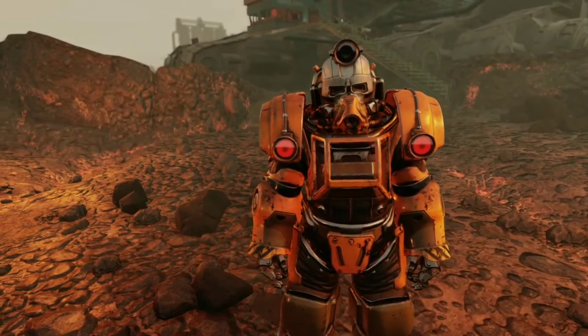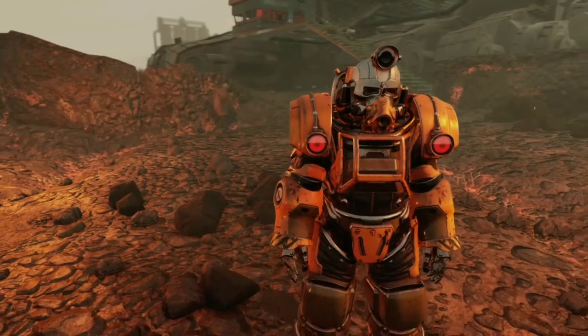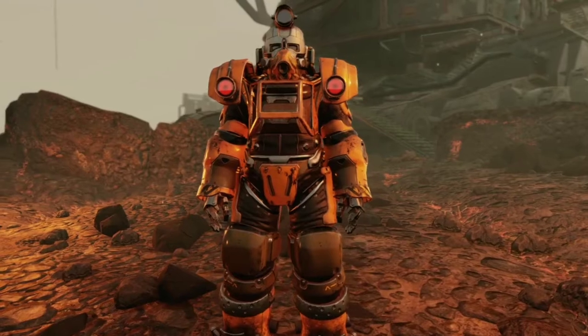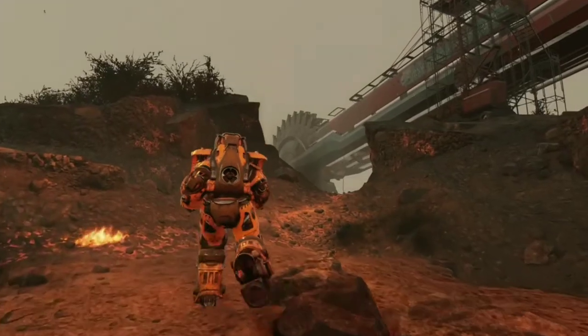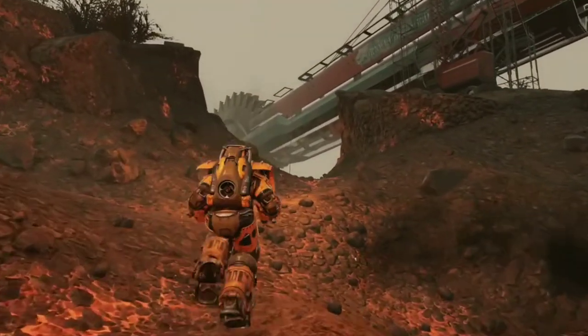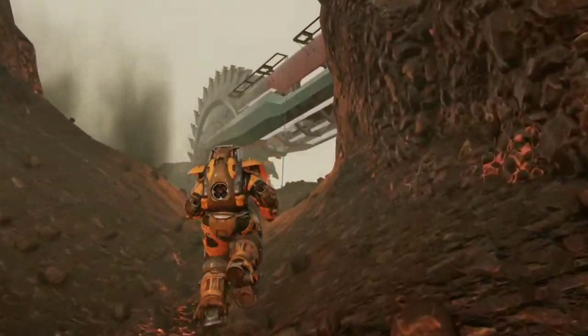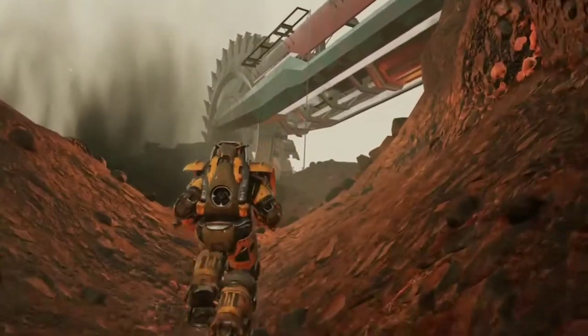The Excavator Power Armor had many design features of the T-45D Power Armor, such as repurposing and redesigning the reactor with ultracite. The armor also had its pieces cast in black titanium to increase its structural integrity and overall durability. The helmet contained an ore sensor to easily locate precious ore in the dark dreary mines.